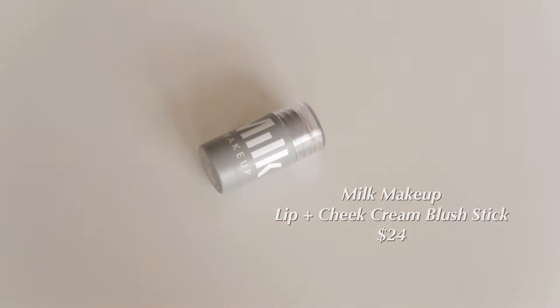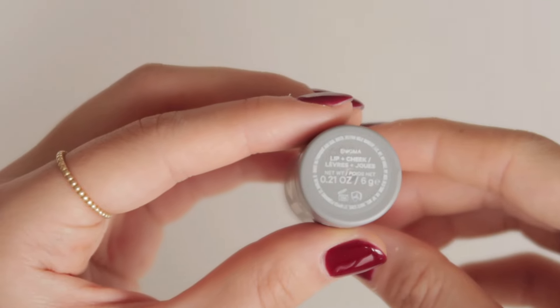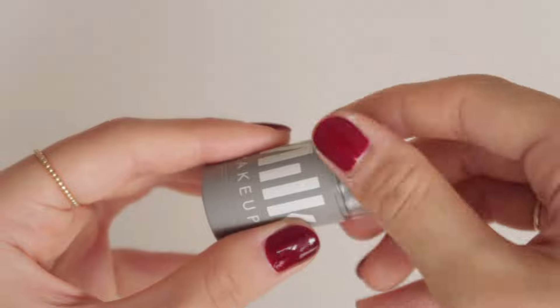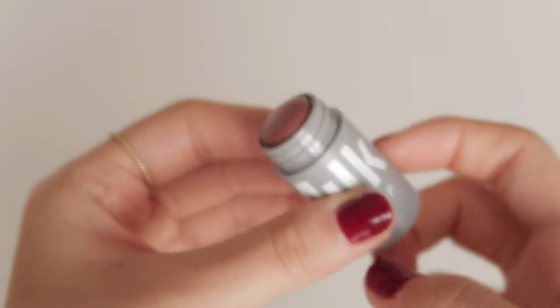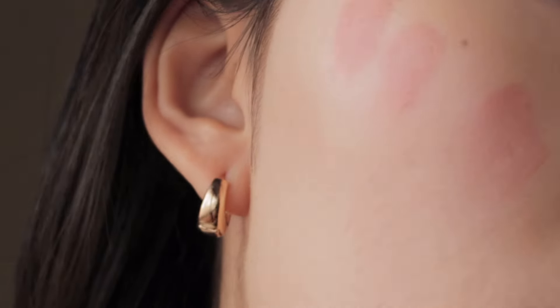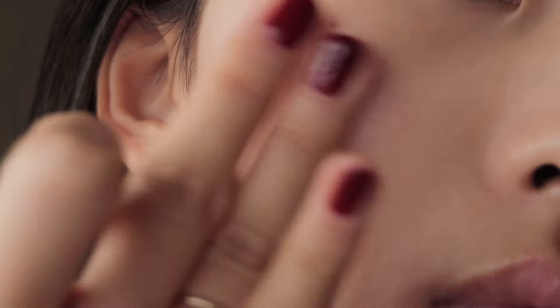Next is the Milk Makeup Lip and Cheek Cream Blush Stick in the shade Enigma. This is a cream blush that's super user-friendly. It blends on the skin really well with just my fingers and leaves a slight glowy finish that looks super natural — it makes for a perfect everyday blush. The longevity isn't the best but it's also not the worst considering it's more of a radiant cream formula.